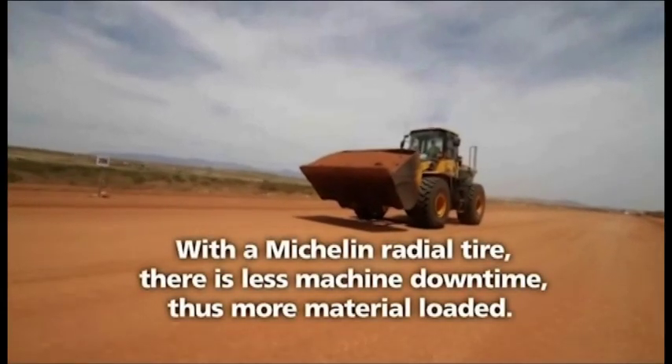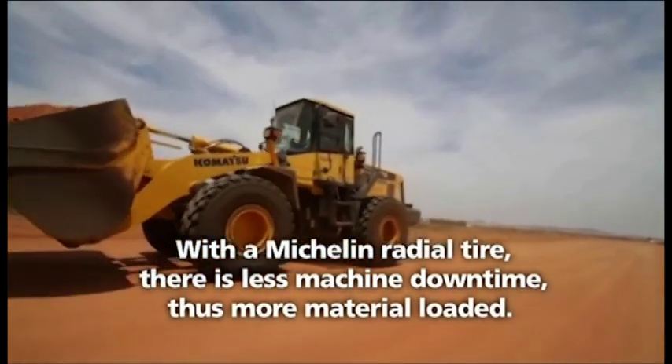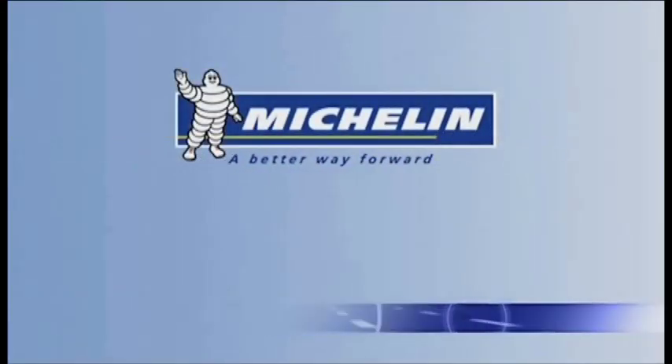With the Michelin radial tyre, there is less machine downtime, thus more material loaded. Michelin, a better way forward.